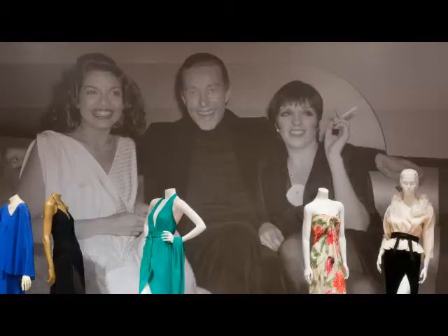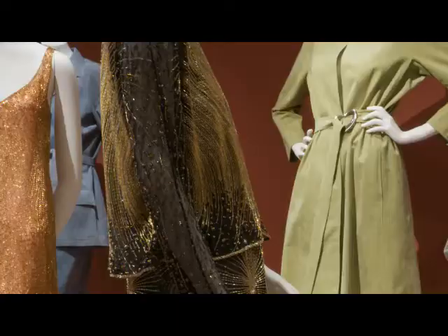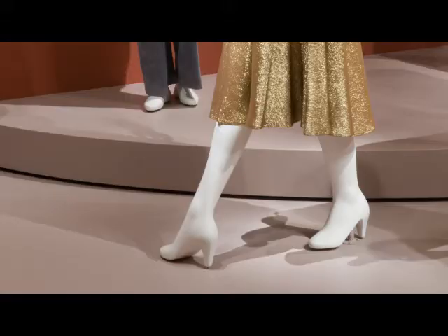When would you say his design started to have an impact? 1970s American fashion was defined by Halston design. His legacy is introducing minimalism in the design and combining comfort and luxury, defining the true American style.